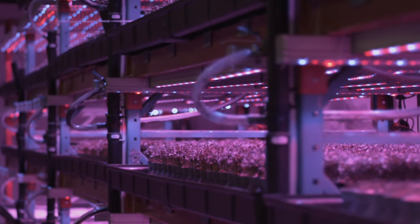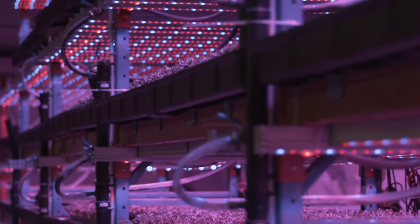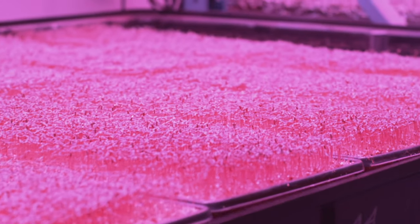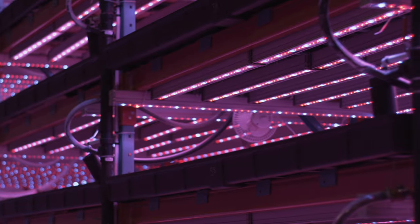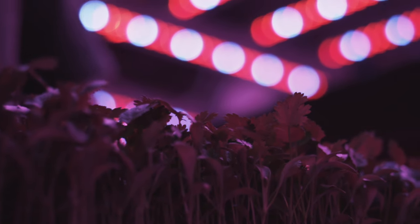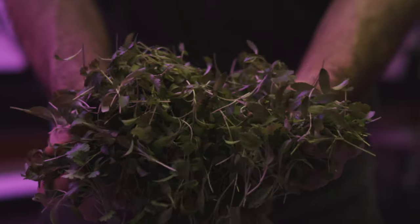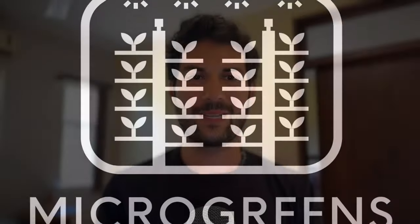Welcome to the Microgreens Mastery Podcast. I'm your host Jonah Crock Malden. Together we'll explore the art of turning tiny seeds into a thriving microgreens empire, sharing insights, coveted secrets, and strategic wisdom from building one of Canada's largest microgreens farms. Stay tuned for thought-provoking conversations with leading figures in the world of microgreens.